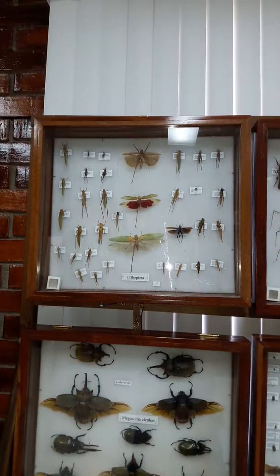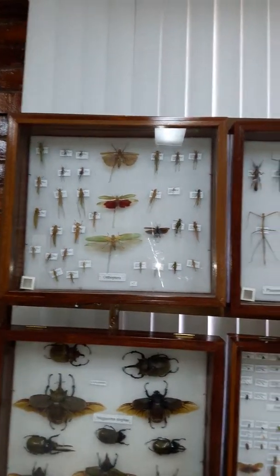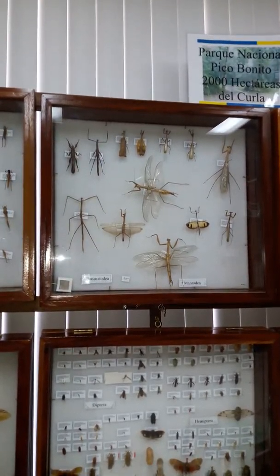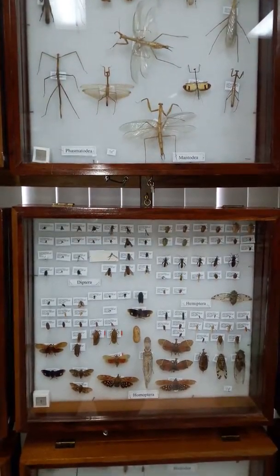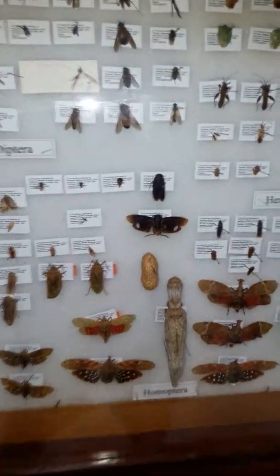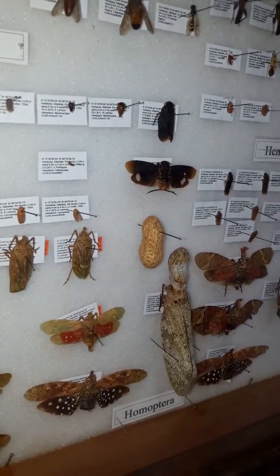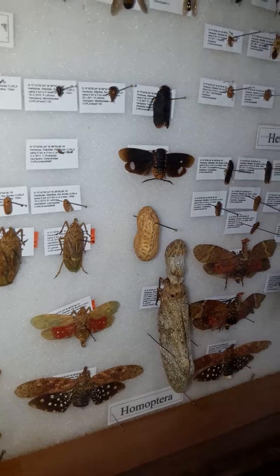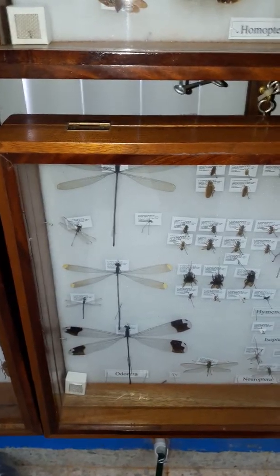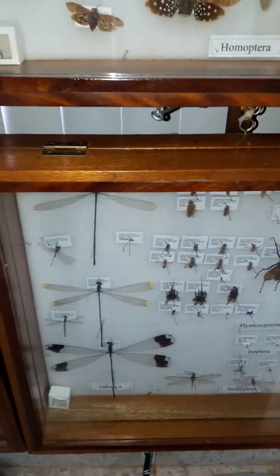Honduras also has many different types of grasshoppers, crickets, and esperanzas. These at the top here are the ones called the praying mantis. And here we have some other insects found in Honduras. One of them is very, very strange — it is called the peanut head bug. The head looks like a peanut, but it's not a peanut that you can eat. There are also many beautiful dragonflies, some of them very, very big, and some wasps and bees that will sting — stinging insects.